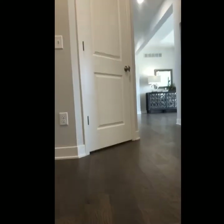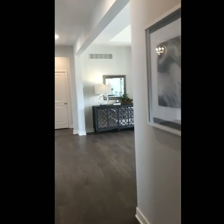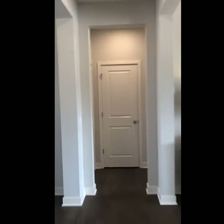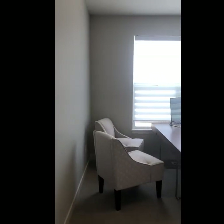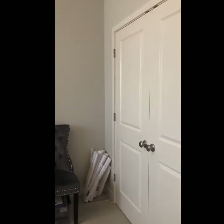Heading back upstairs, we have the second and third bedrooms and the second bathroom. What's nice about this plan is that the kids' bedrooms are separate from the owner's suite but still on the same level. There's a nice linen closet right here. This front bedroom is currently being used as an office space, but you can see it's well-furnished with plenty of room and a nice closet.